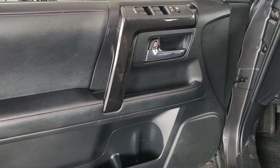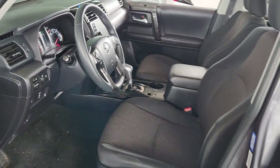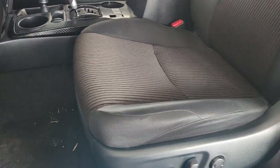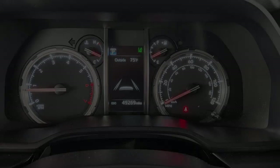Rugged trail machine meets reliable family hauler in this capable 4Runner. See for yourself when you take it out for a test drive. Our professional staff looks forward to giving you excellent service. Thank you.